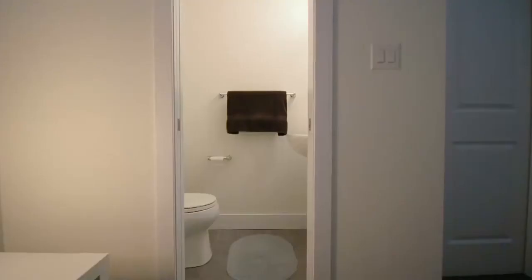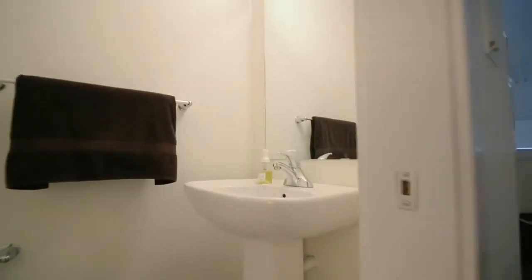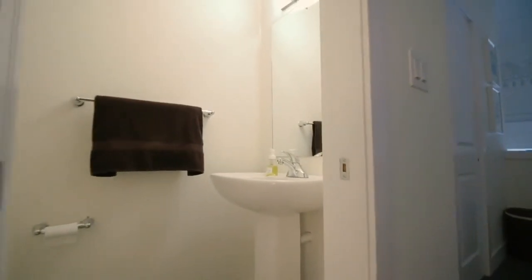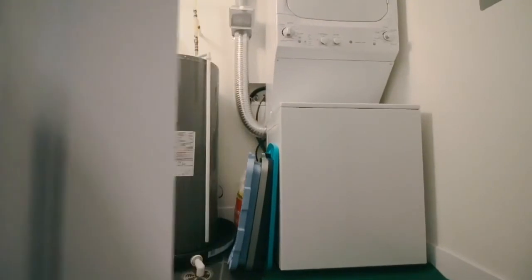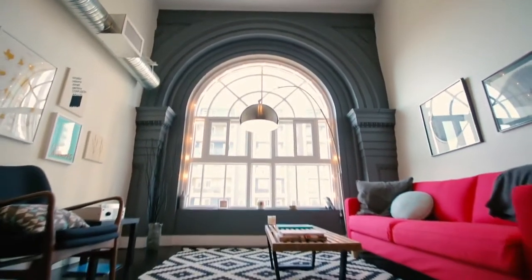Condominiums like this in this building are rarely available — they don't come up very often, and when they do, they sell fast. The demand for really great condominiums in this area is always really high, and this is probably one of the highest demand areas for condominiums in the city, if not the highest.